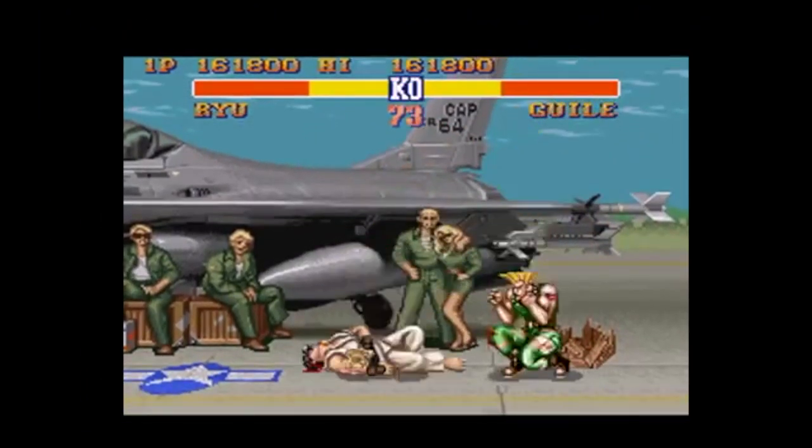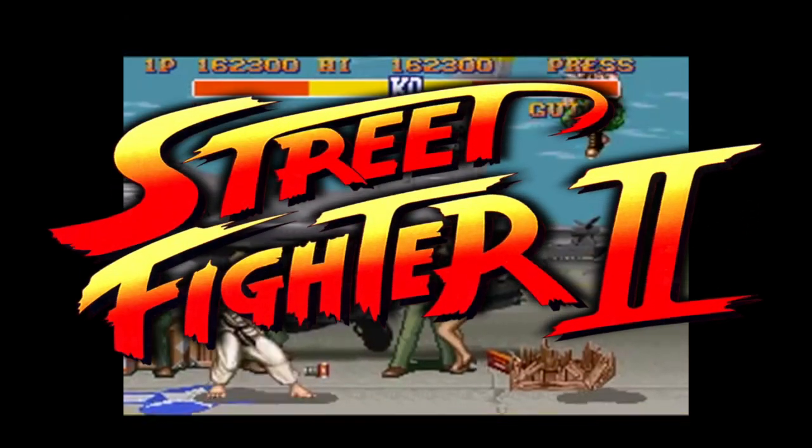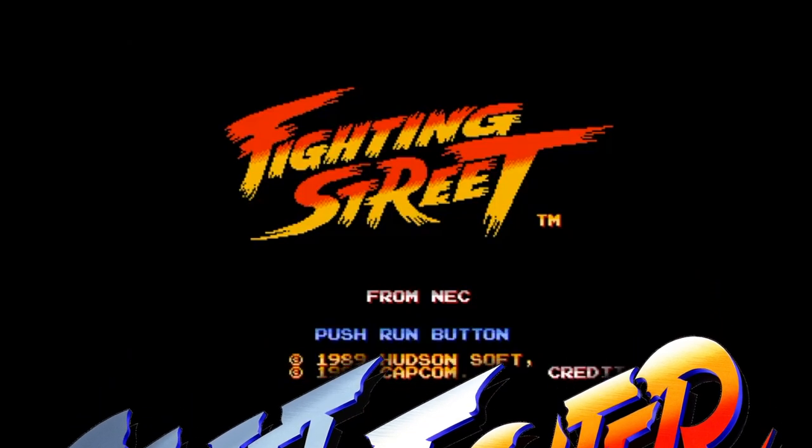Fun fact! One of the very first video games to ever be released on CD was Street Fighter — not Street Fighter 2, I mean Street Fighter 1! Also known as Fighting Street. You know, the bad one!